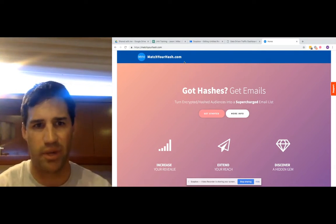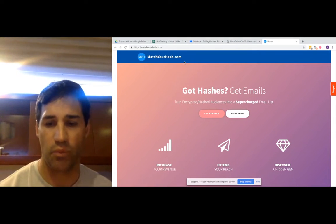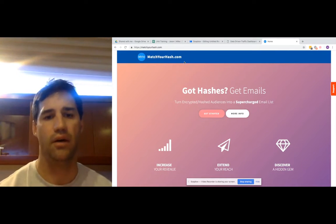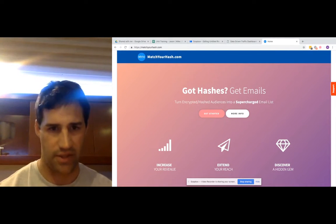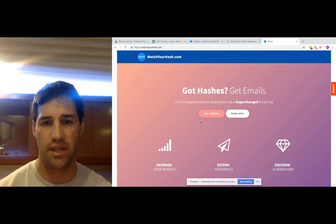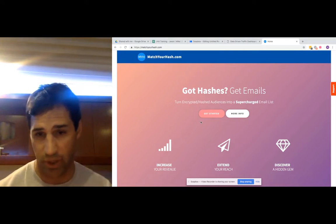This site's only been up for about a month and a half at the time of this recording, and it will match close to, if not over, 90% of your hash data. That means you'll get the email address of the individual that is actively searching for this product, for whatever your service is.